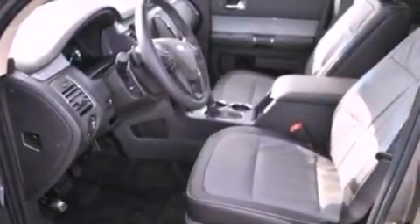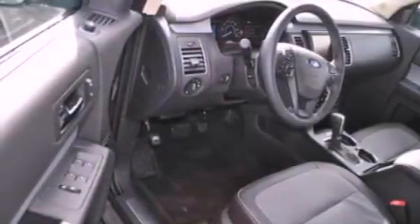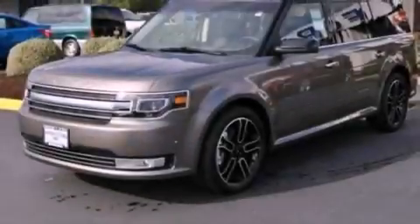Also included are front fog lights, privacy glass, an anti-lock braking system, an auto-dimming rearview mirror, and a power rear liftgate that can open and close at the push of a button.